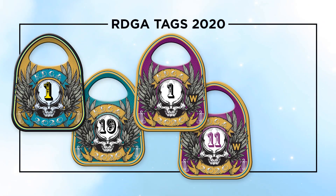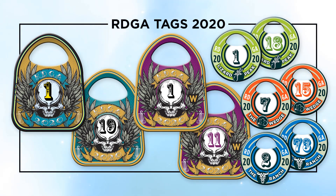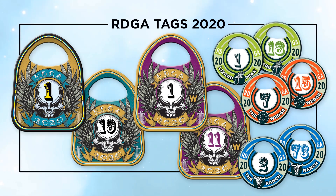In addition to bringing back the women's tags in 2020, we are introducing separate course-specific tags. After purchasing your main RDGA Tag, you will also have the option of adding individual course tags for an additional cost. The main RDGA Tag plays at any and all courses.